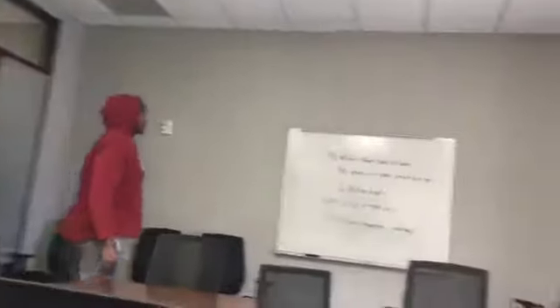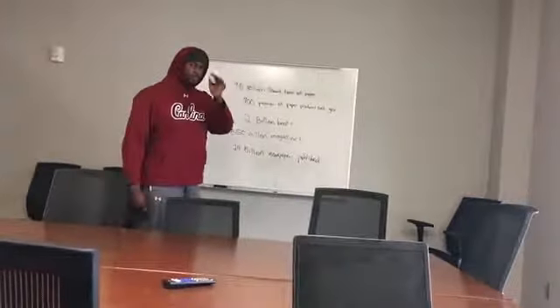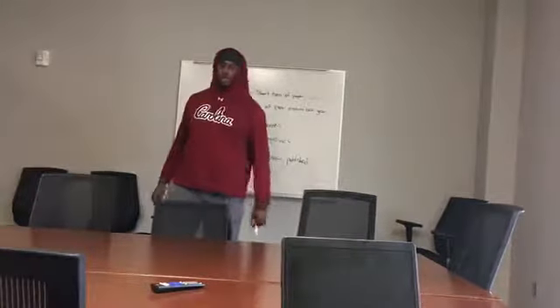Did you know there are 90 million short tons of paper produced each year? 700 pounds of paper produced each year. 2 billion books, 350 million magazines, and 24 billion newspapers.